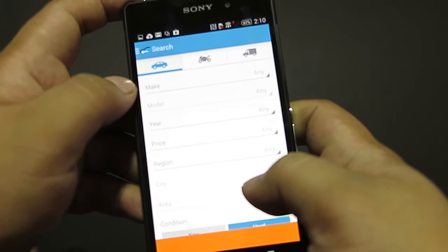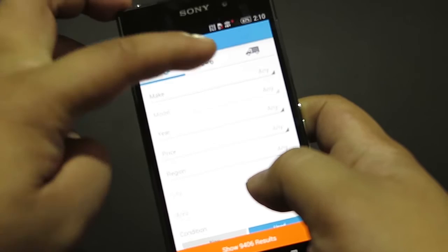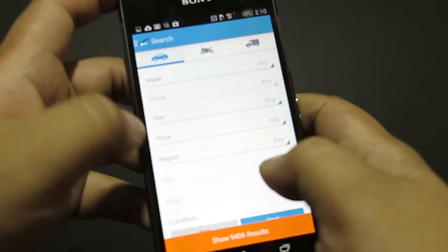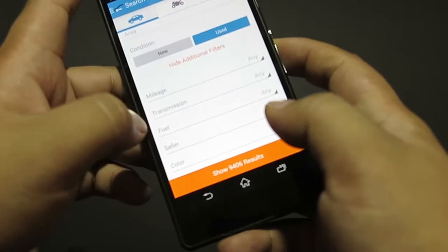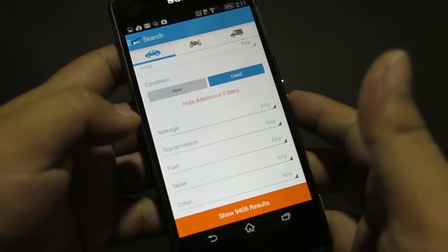Here's the main dashboard. You can filter to make it easier to find your car. You can filter for cars, motorcycles, or trucks. You can select the make or manufacturer, the year, the price bracket, the region, and more. You can also filter by mileage, transmission, fuel type, seller, and color.